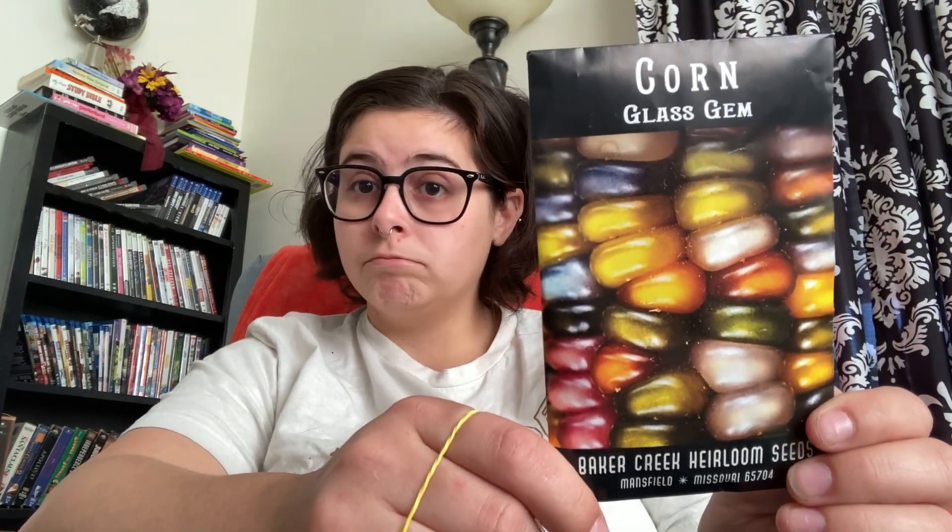I got these Tennessee red peanuts. I craved boiled peanuts when I was pregnant with my youngest, and that craving went away after I gave birth to her, but it seems to be back — and no, I'm not pregnant, but I might have a need for salt. If I can grow them and make my own boiled peanuts, that'll save my wallet a little bit. I also got this Glass Jam Corn. I thought it was corn you could eat right off the cob, but apparently it's a popcorn — or you can grind it into flour. So I guess I'll just have some interesting-looking popcorn.